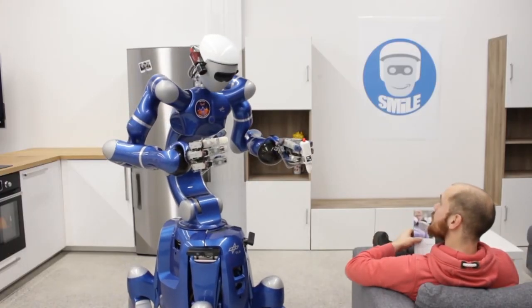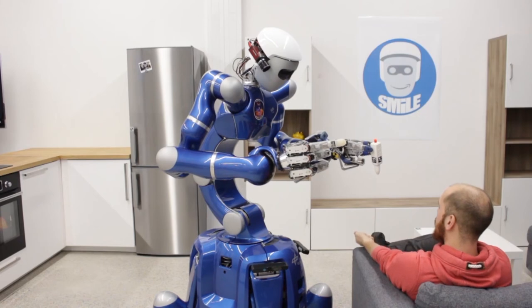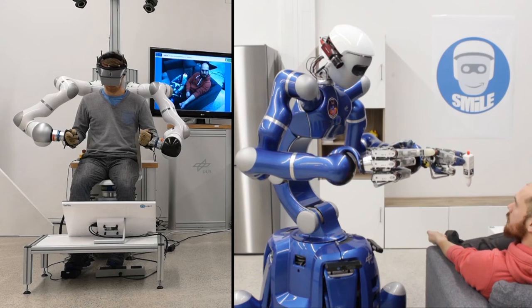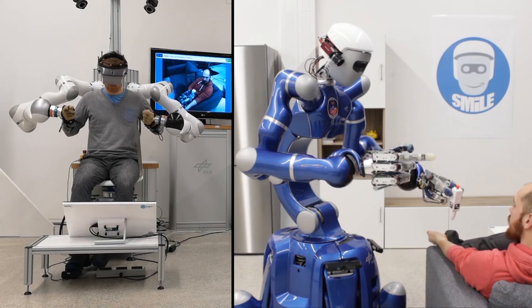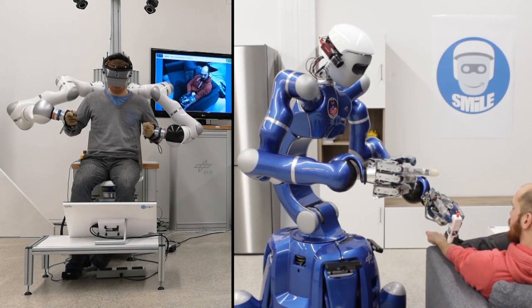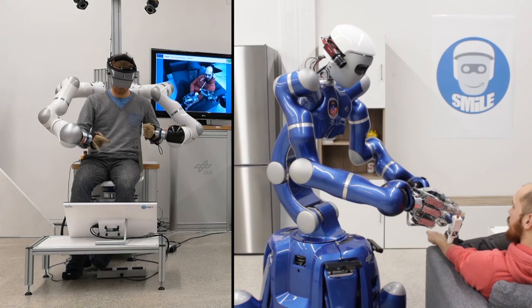The two modes of teleoperation presented are suited to different tasks. At the Institute of Robotics and Mechatronics of the German Aerospace Centre, we are interested in how to combine these ways of operating Justin to make him the optimal robotic avatar, and also in exploring the limits of what is possible in teleoperation. These kinds of teleoperation procedures can be a baseline against which to test upcoming artificial intelligence solutions in these scenarios.